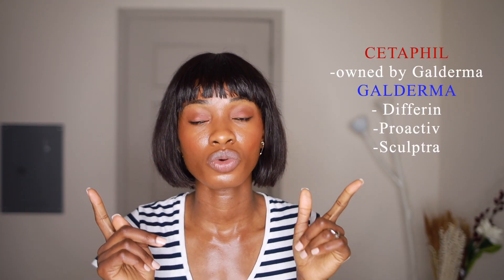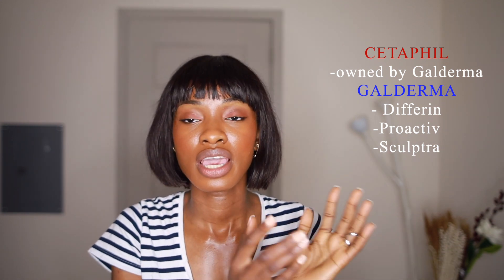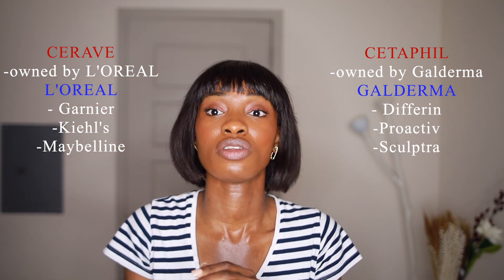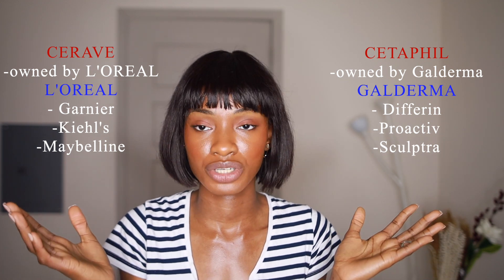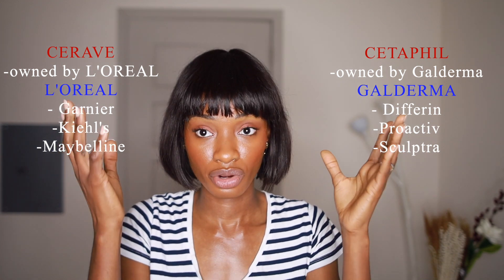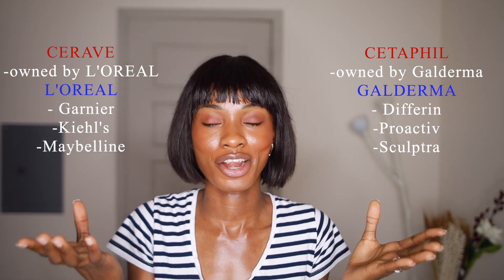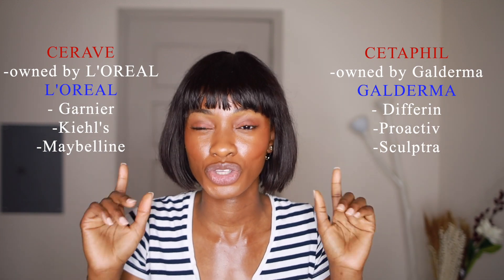Some of the key differences between these two brands: one of them is owned by Galderma, which is their parent brand that owns a bunch of other brands. CeraVe is owned by L'Oreal, which owns a lot of other brands. So all of their R&D is done by these two manufacturers — all of these products are made by the same R&D team and the same company. They just market them with different names.